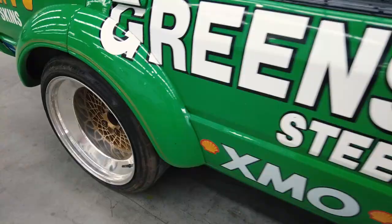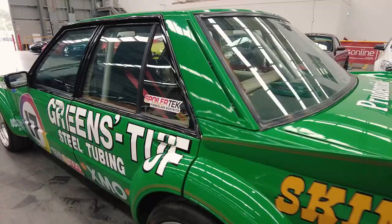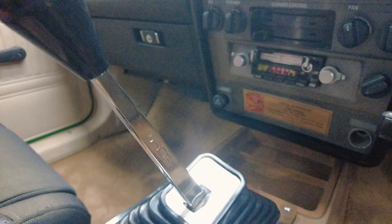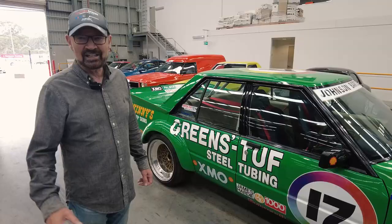And it's essentially a tribute to that era. Dick Johnson Racing's been around for 50 years now. It's not the car Dick Johnson raced, but it's a really good facsimile and it'd be terrific to take to car shows or parades or whatever.